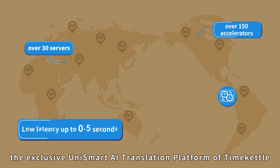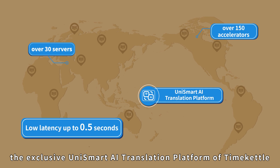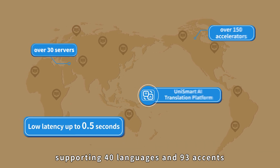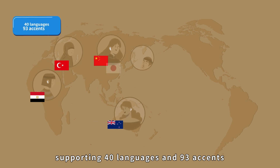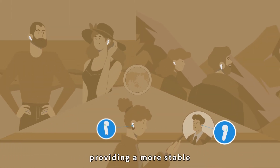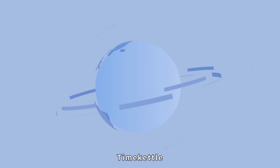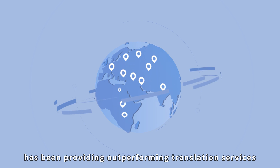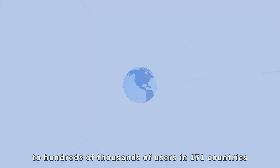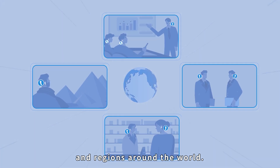The exclusive Unismart AI Translation Platform of Time Kettle is built on global low-latency cloud services, supporting 40 languages and 93 accents, providing a more stable and accurate translation experience. Currently, Time Kettle has been providing outperforming translation services to hundreds of thousands of users in 171 countries and regions around the world.